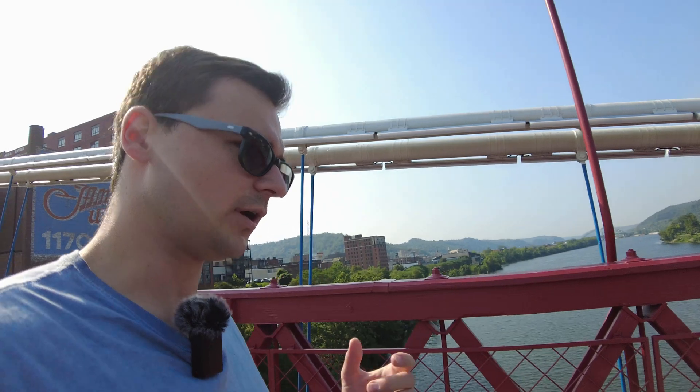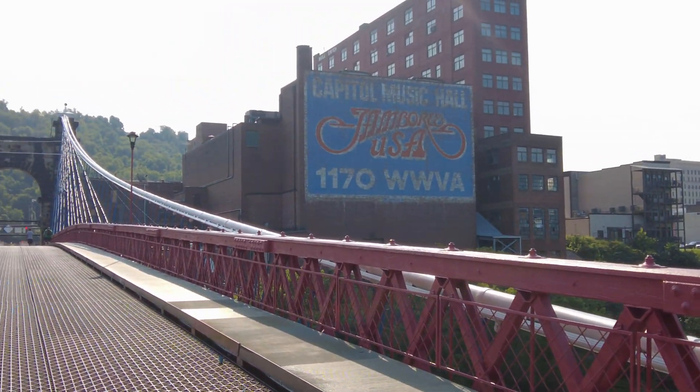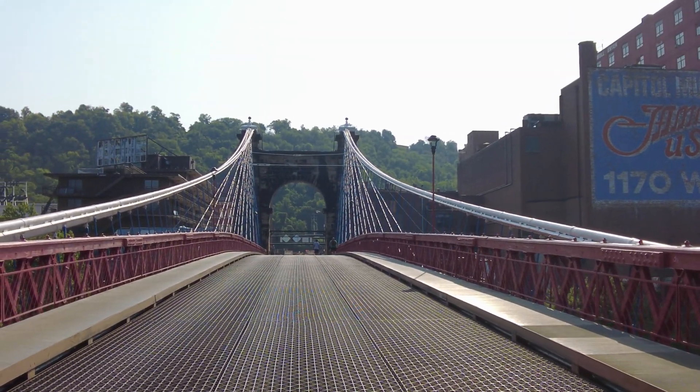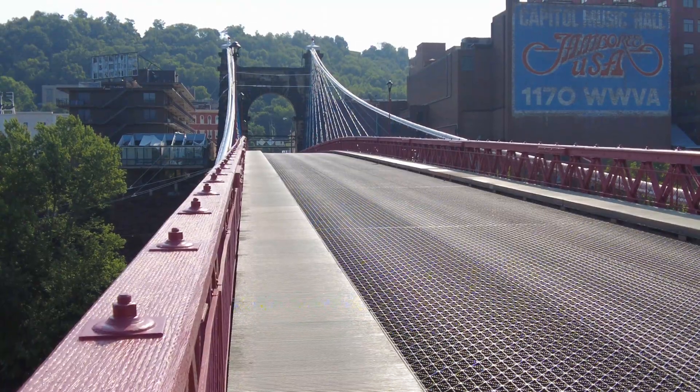Already in 1854, just a few years after this bridge was even finished, there was already damage due to high winds. Since suspension bridges were very new at the time, there was a lot of concern that the bridge was going to be unsafe, but fortunately Charles Ellett was able to come back and reopen the bridge after just three months of construction.